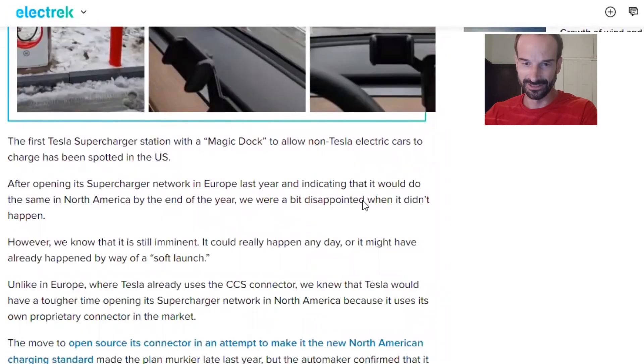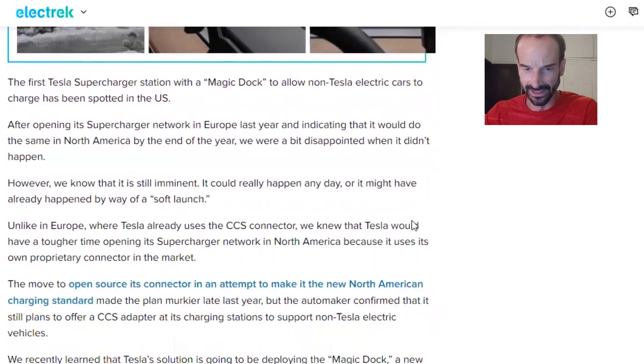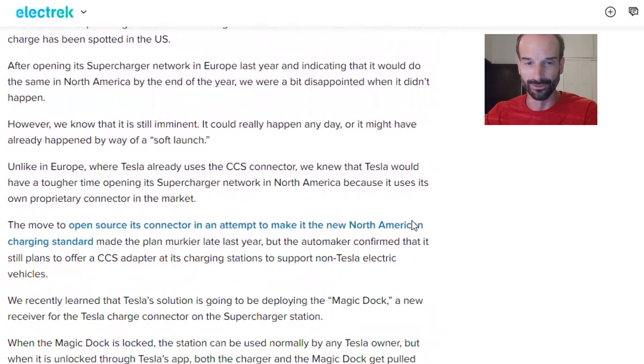The first supercharger station with a Magic Dock to allow non-Tesla electric cars to recharge has been spotted in the U.S. After opening its supercharger network in Europe last year and indicating it would do the same in North America by the end of the year — we were a bit disappointed when it didn't happen — we know that it is still imminent and could really happen any day, or it might have already happened by way of a soft launch.